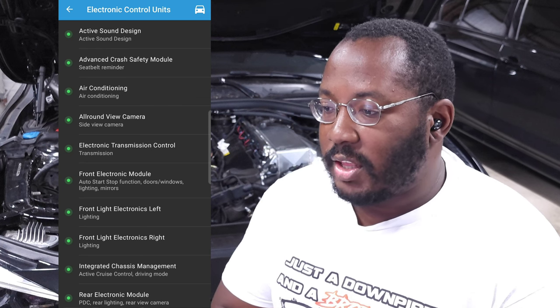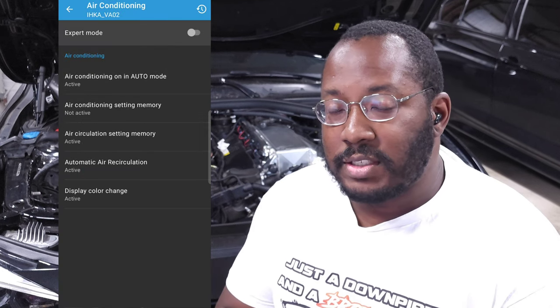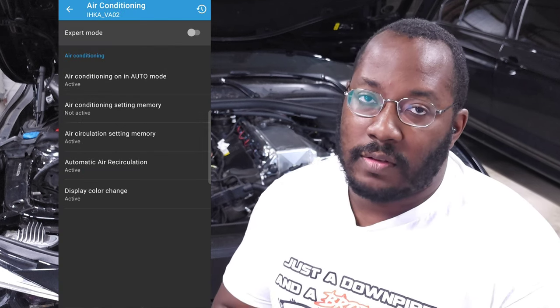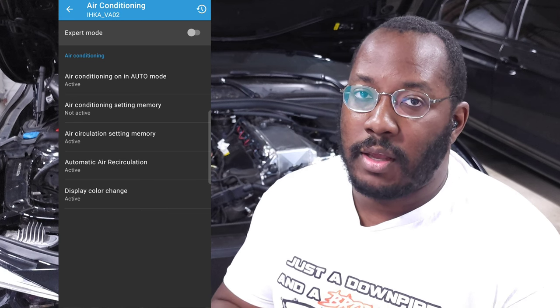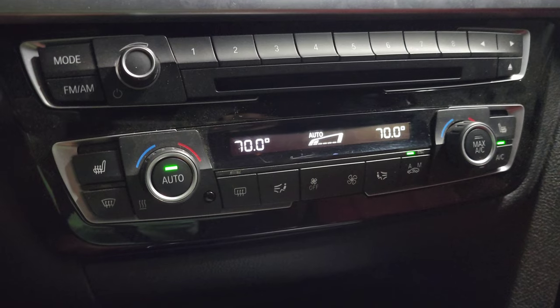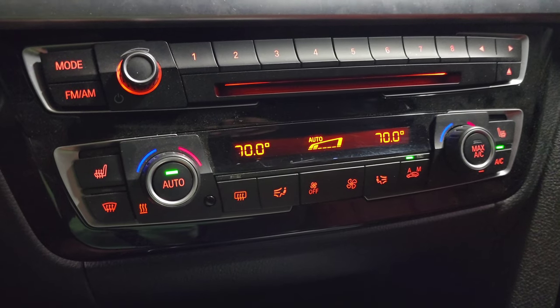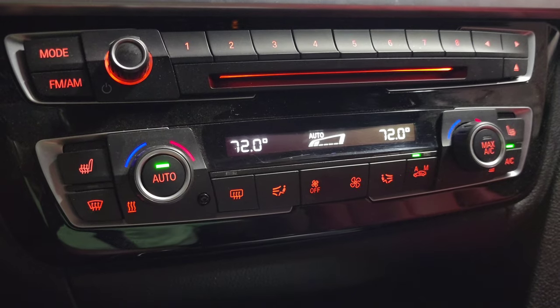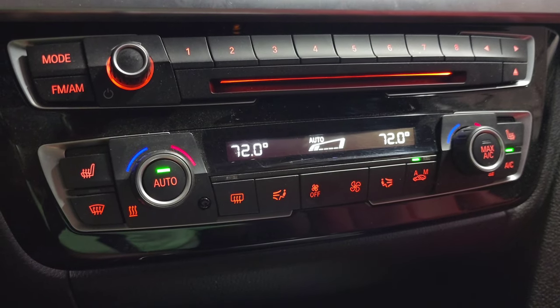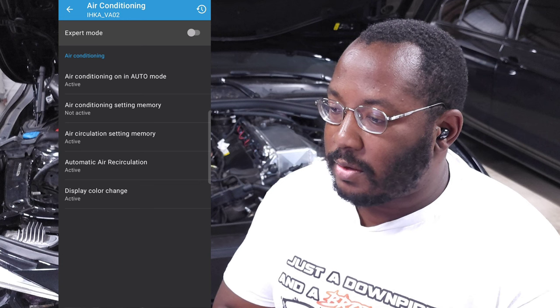The air conditioning module sets memory settings for your AC — you can select which settings you want it to remember every time you get in. You can also set the display color change. Some people don't like the orange that appears when you turn on headlights, so if you disable this, when your headlights turn on, the climate control display will stay white instead of turning orange.